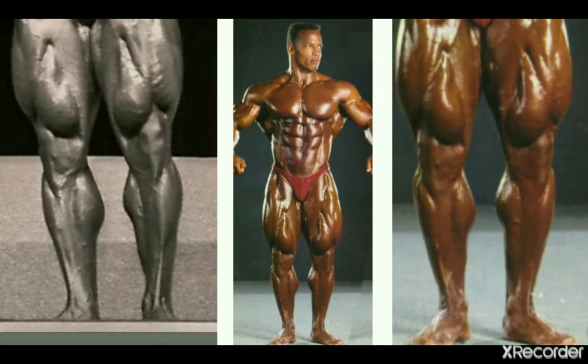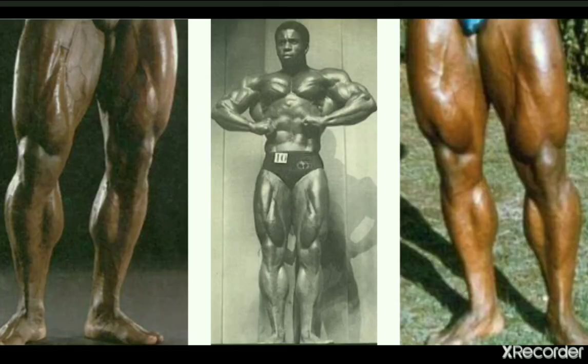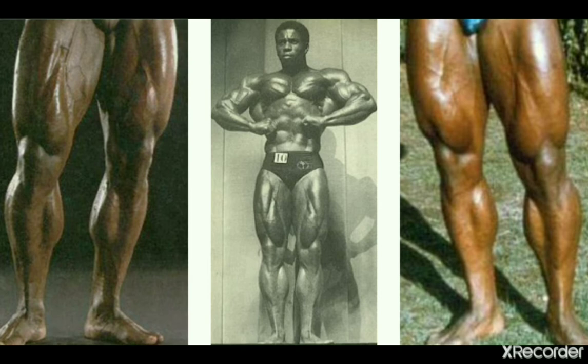Sean Ray certainly doesn't have the largest calves, nor the most genetically gifted, but they flow well with his physique and look pretty aesthetic, so that's why he squeaked onto the list. Next is Brutus Fox, mainly from the 80s.